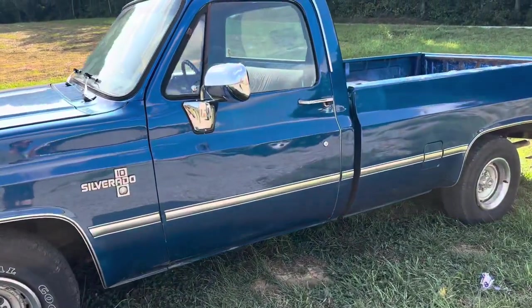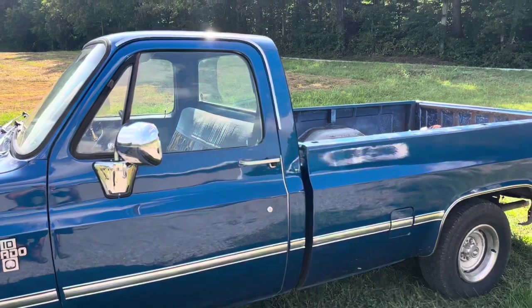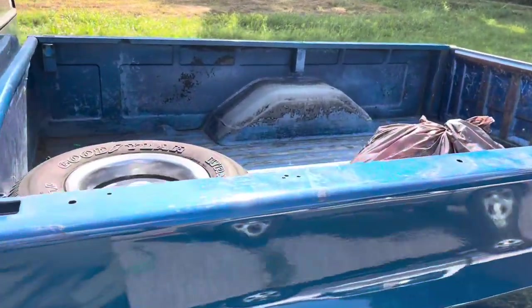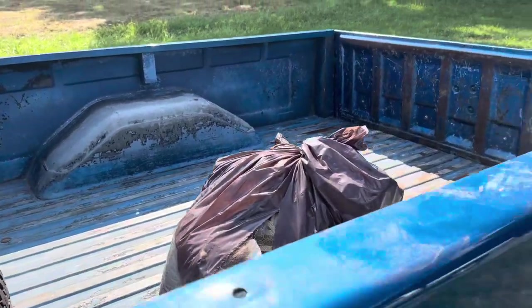It was really worth it — I personally love it. This has been like this for about a year, so this is what a year will get you.